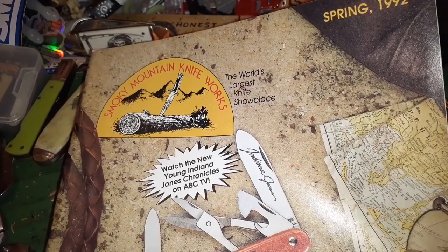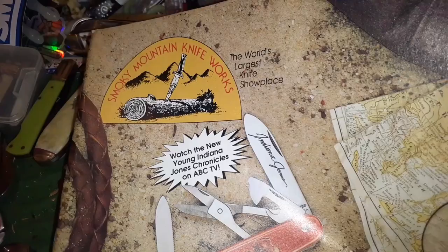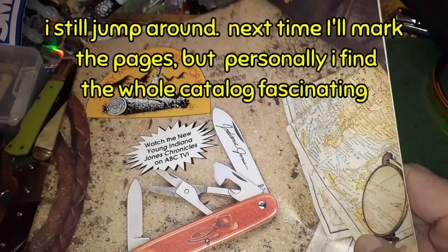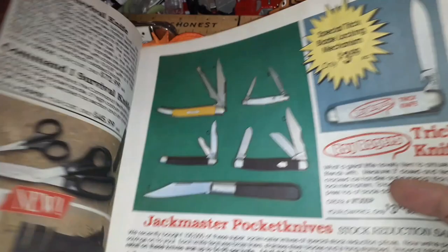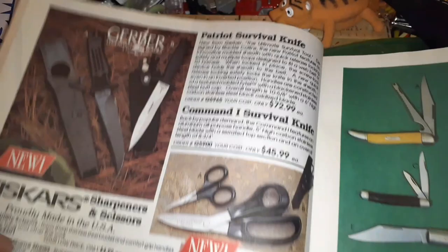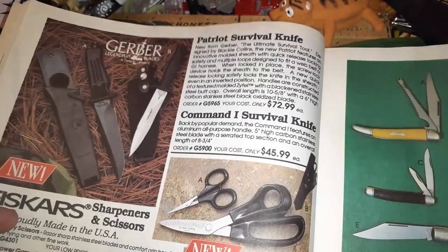Rather than jump through the whole thing, I just wanted to jump to one section because RJ Knives — or Thrifty Knifty Anna, sorry about that — one of you two were talking about Gerbers a lot in the LSTs recently. So this is what you could have gotten from Smokie's at that price in 1992.